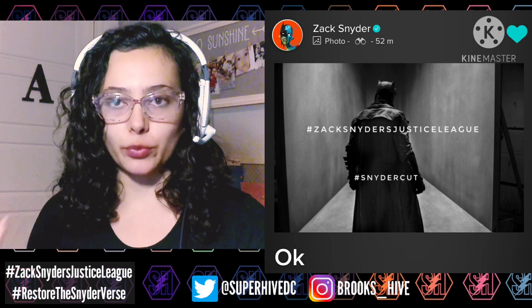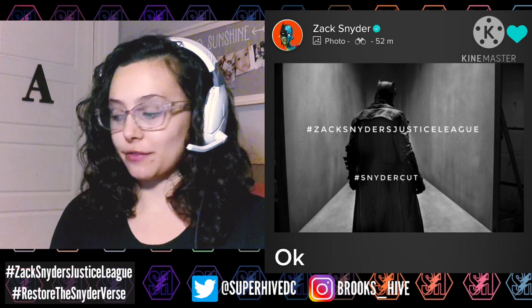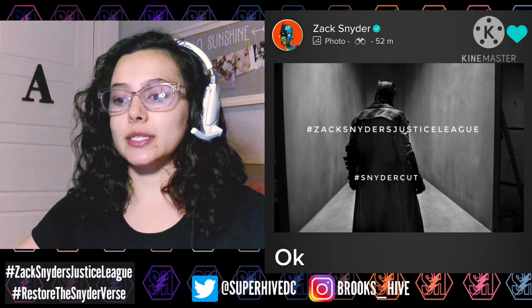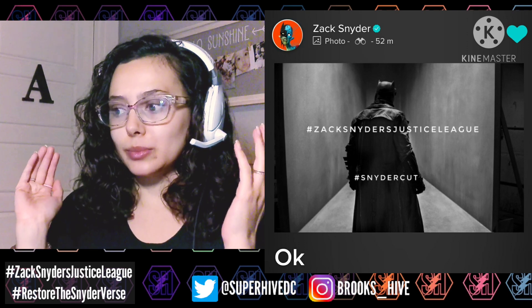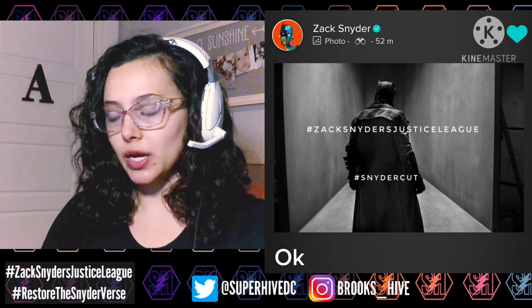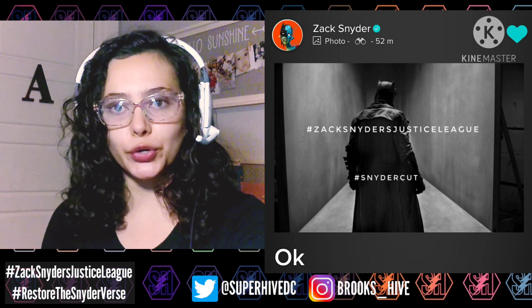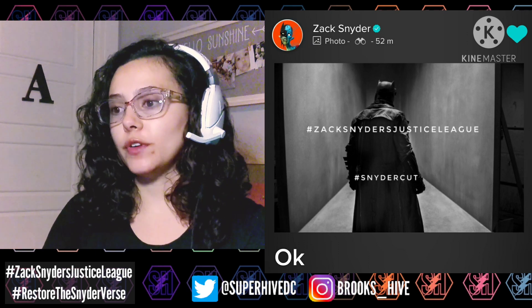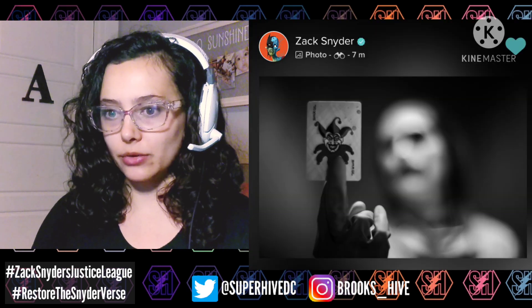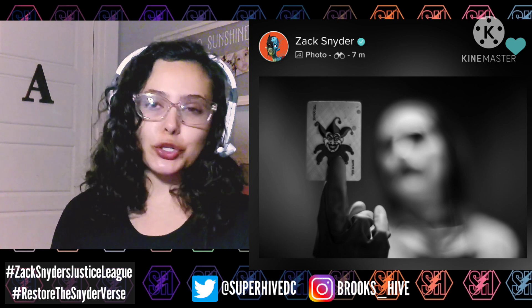I think Zack is going to continue to share images leading up to the release of the trailer, which is most likely going to be February 14th. This Nightmare Batman image is very different — the setting is very different from the nightmare scene we've seen in BvS and the teaser, which is outdoors in an apocalyptic state. This one is inside, like a weird hallway — very eerie. It looks similar to the Joker image we got yesterday, which was distorted and blurry to keep his new look a secret, but it looks like it could be taking place in the same setting based on the background.